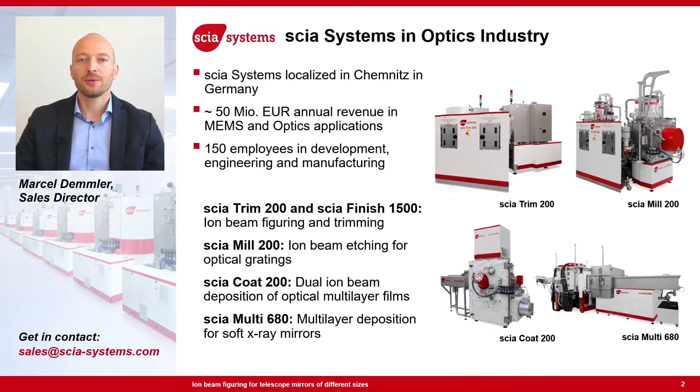Today I will focus my talk on the Skia Trim 200 and Skia Finish 1500 systems. Besides those systems, we have also other solutions for the optics industry — for example, ion beam milling systems to add slanted relief gratings for augmented or mixed reality. We also offer dual ion beam coating systems for multi-layer deposition, or magnetron sputtering systems for multi-layer deposition for X-ray or EUV optics.